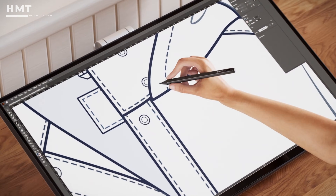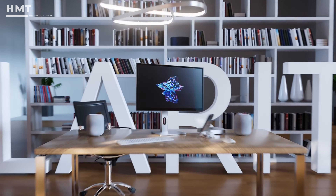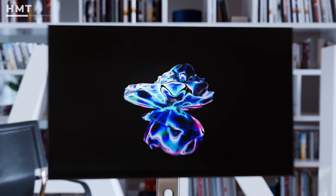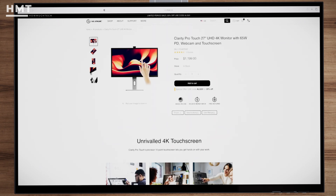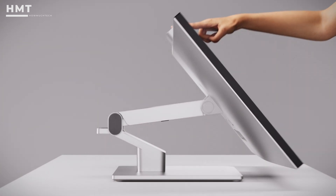Whether you're sketching ideas, editing high-res video, or developing interactive apps, this monitor gives you the space and fidelity to do it all. If you want a luxury vertical monitor with multi-touch support, this one is in a league of its own.